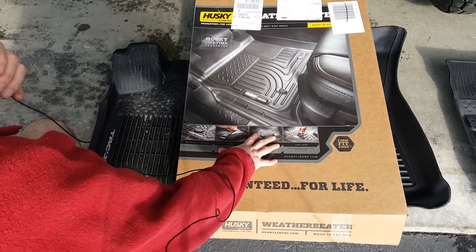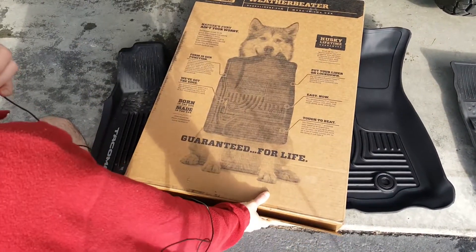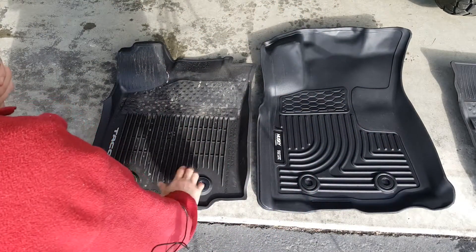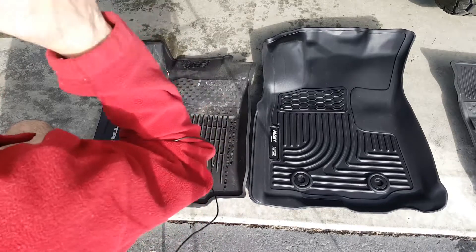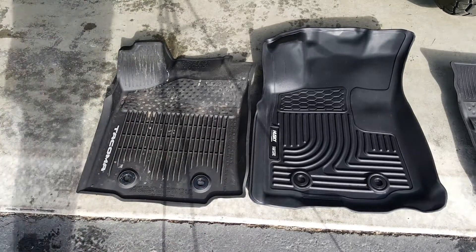I only got the front mats because I don't have anybody riding in the back of my double cab. This was around $95 just for the two fronts. I ordered them off Amazon and it was interesting — it took about two weeks to ship even though it said they were in stock.